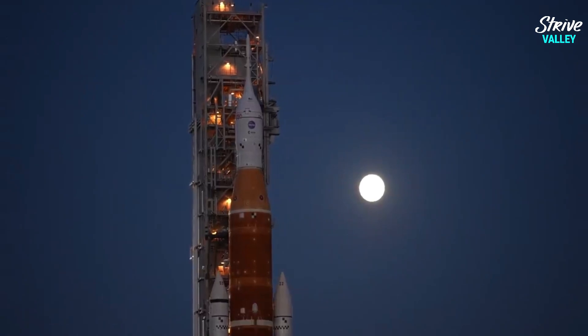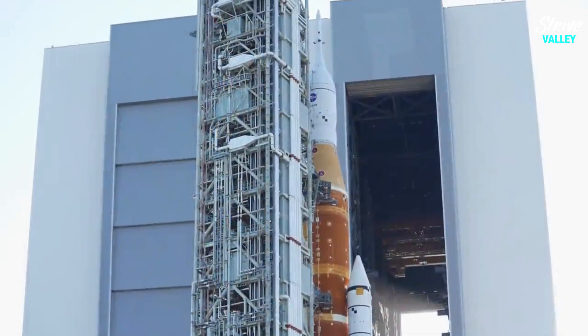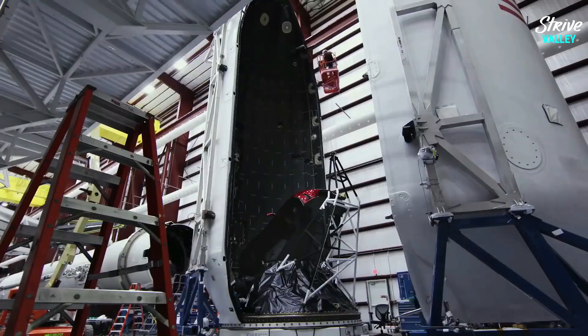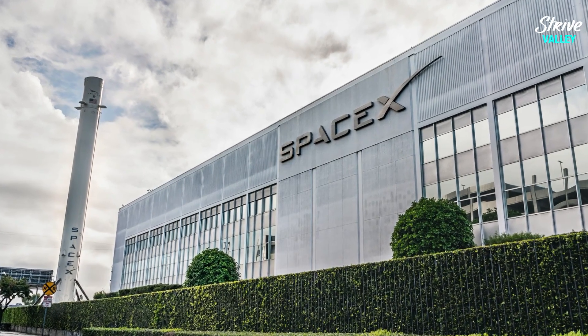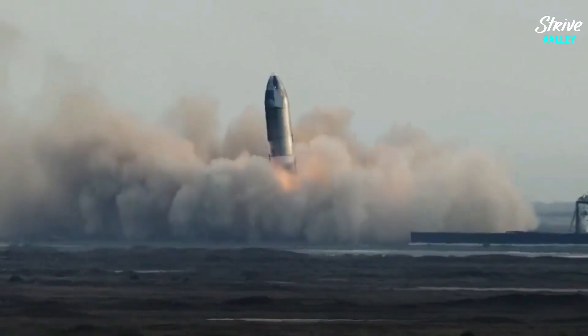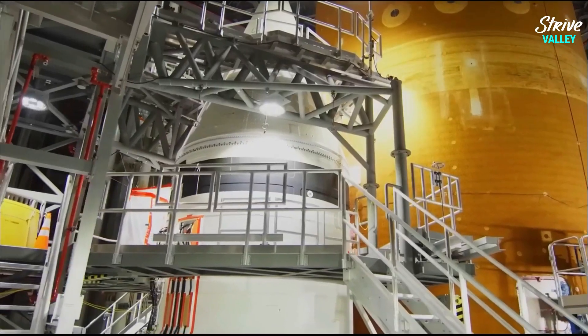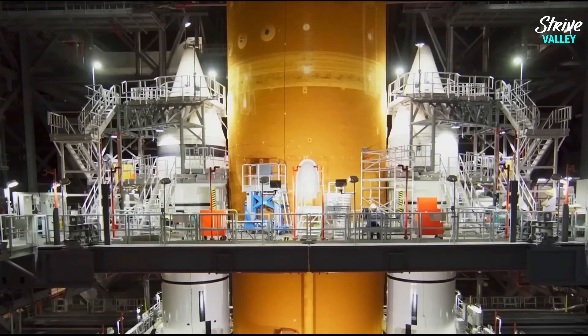Due to its sheer size, build, and overall mission objective, SLS is commonly compared with SpaceX's Starship, which basically has the same objective of reaching the moon and Mars, but unlike the SLS, is reusable. The SLS comprises different configurations and stages, all of which are meant for different phases of the Artemis missions.